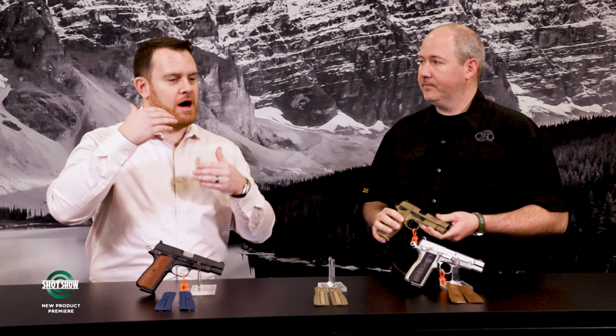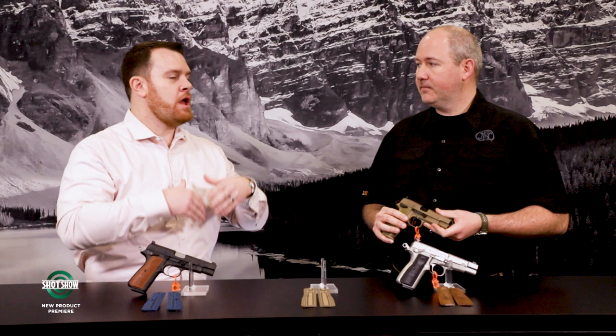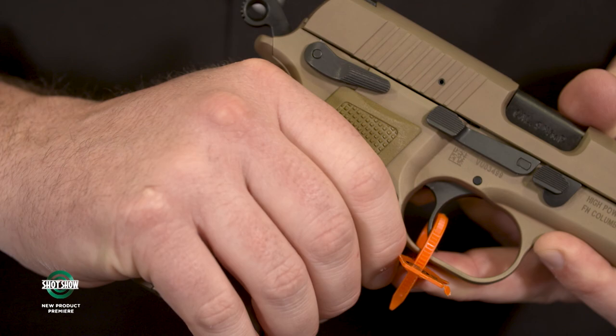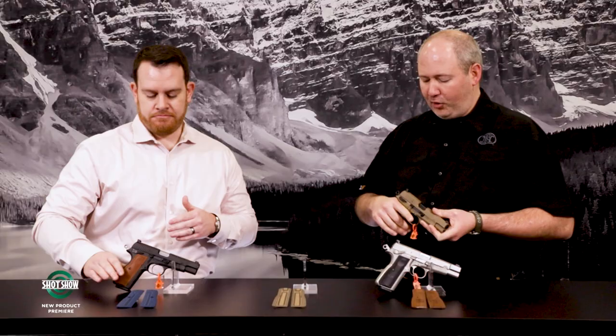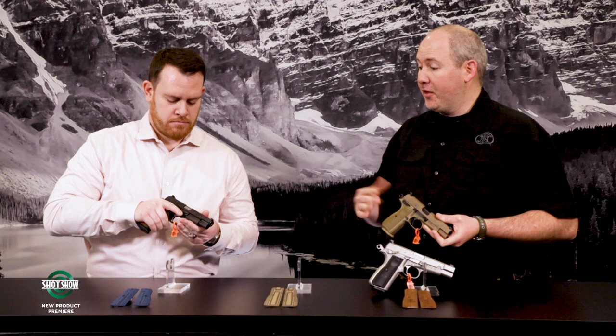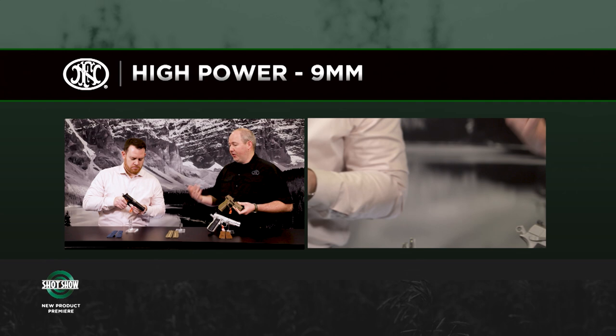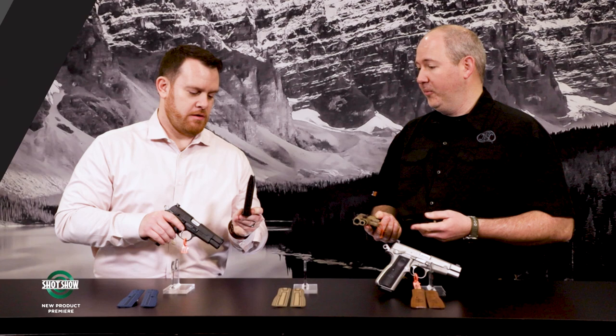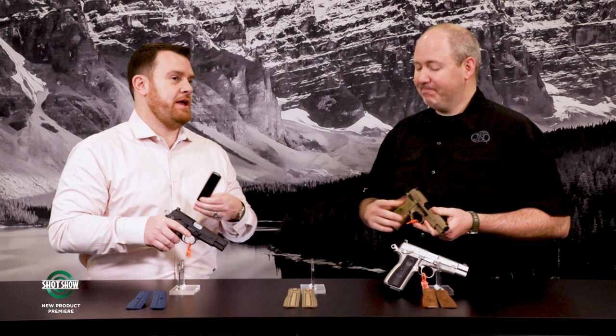Building on that original High Power design, we've spent a lot of time on ergonomics — really contouring the grip so it pulls your hand in and improves control and confidence. Another thing is capacity: today's shooters want more. The original High Power had a 13-round magazine, which was revolutionary in the 1920s and 30s when it was developed. This features a 17-round magazine.